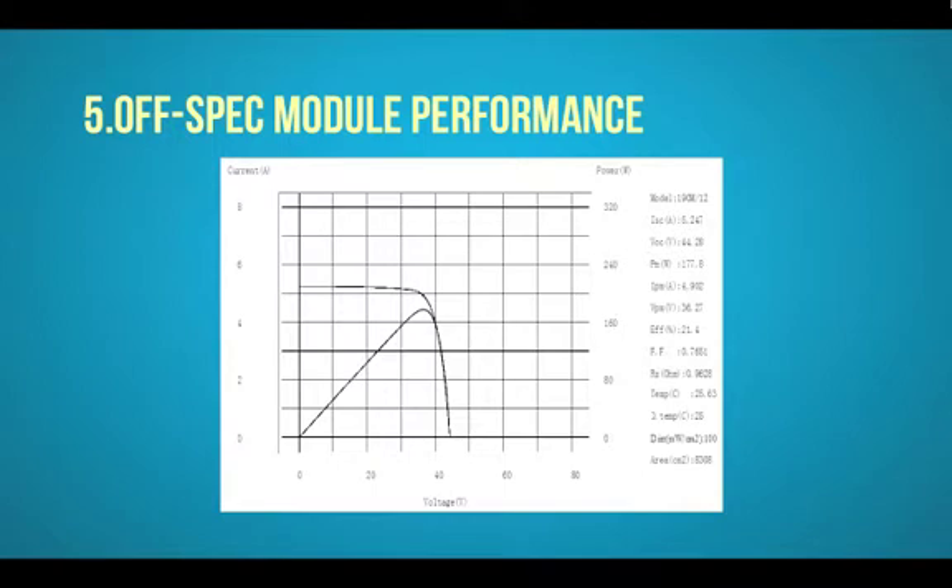When test conditions are not correctly simulated, results may lead to significant output and efficiency overstatements. This way, customers are deceived by the would-be performance, and clients end up with modules that perform much lower than what they have paid for.